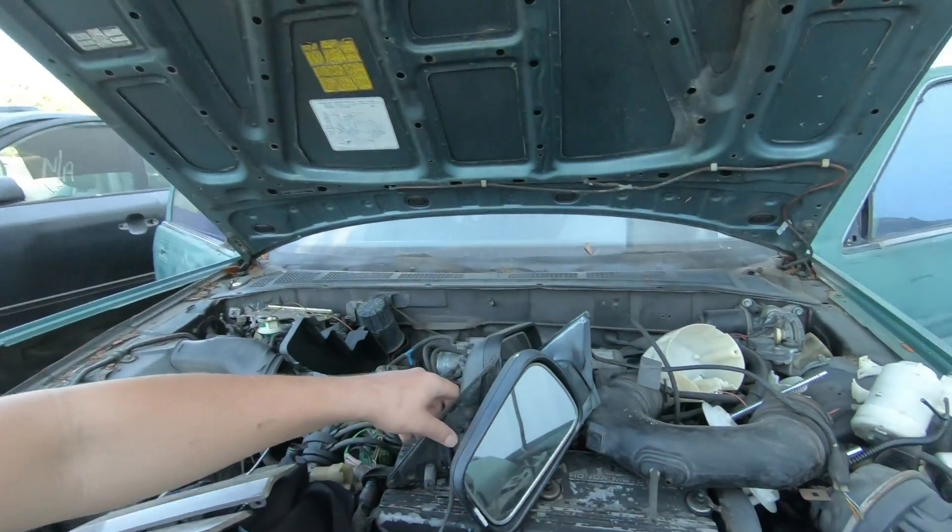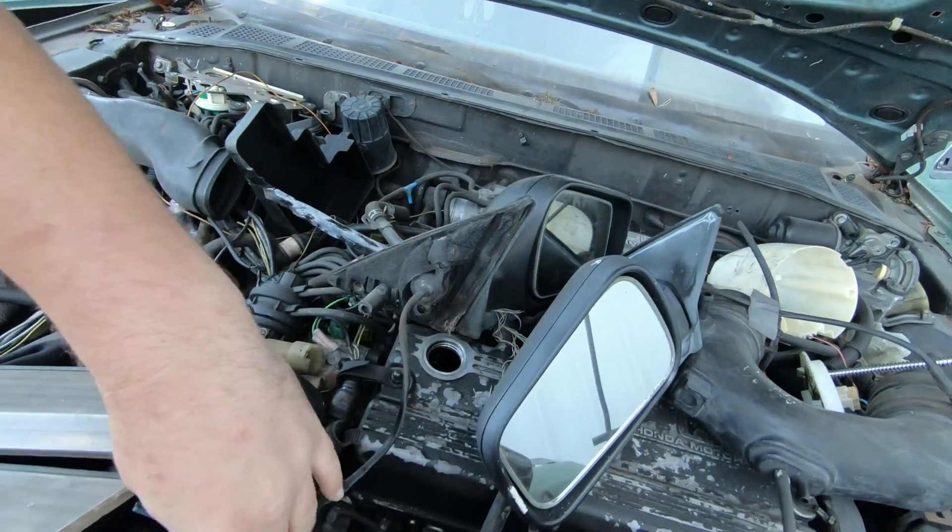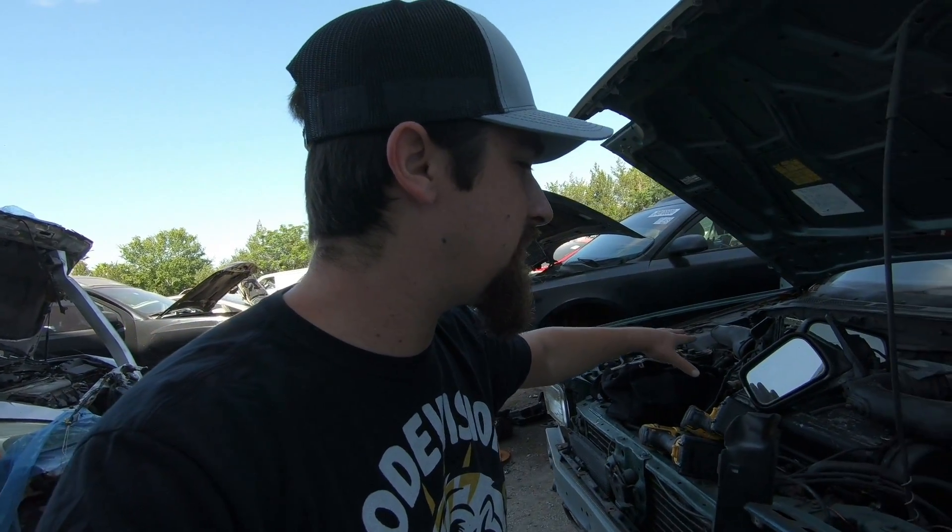Also, we got side view mirrors, and these are actually power mirrors. I just cut off the pigtails so that way, hopefully, I can wire them up. If I can't, it's all good — as long as I have that passenger mirror, I'm going to be happy. I'm going to go ahead and see how much they want for all this stuff. It's all pretty beat up and I know they're going to charge me a lot for it, but either way, I need it. I'm glad I came out.